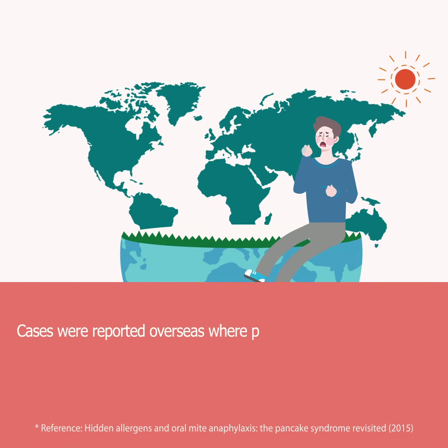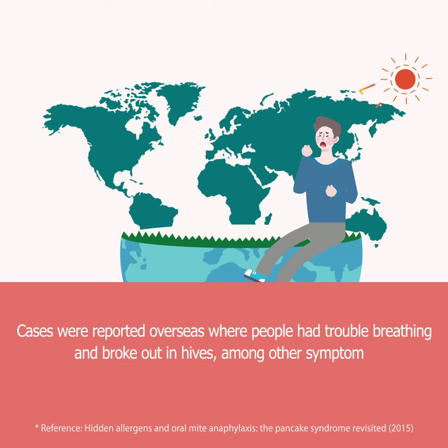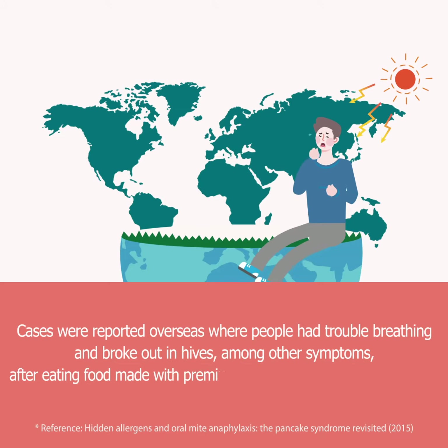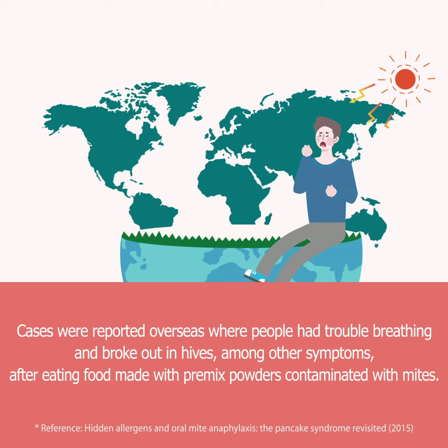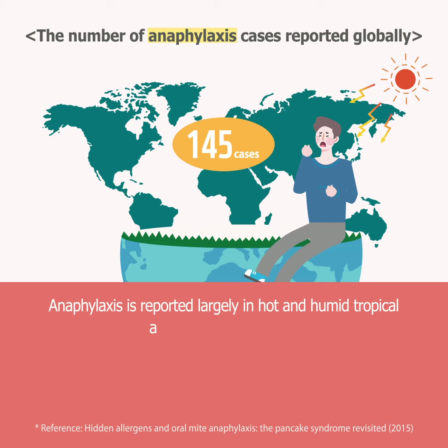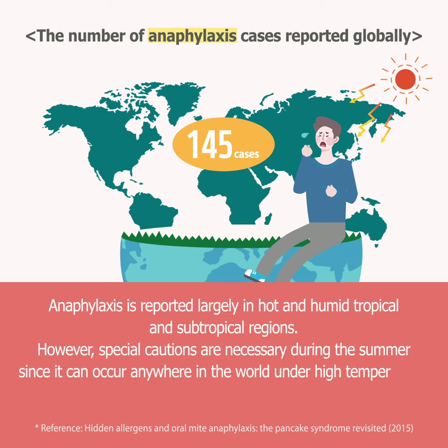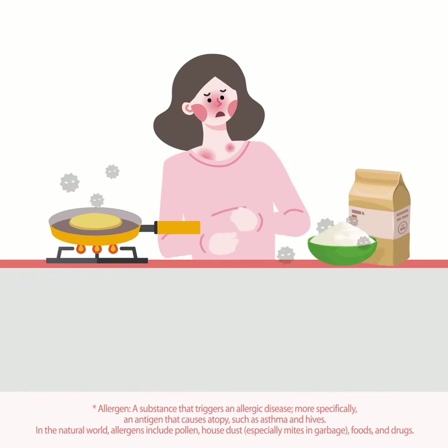Cases were reported overseas where people had trouble breathing and broke out in hives, among other symptoms, after eating food made with pre-mixed powders contaminated with mites. Anaphylaxis is reported largely in hot and humid tropical and subtropical regions; however, special cautions are necessary during the summer since it can occur anywhere in the world under high temperatures and humidity.